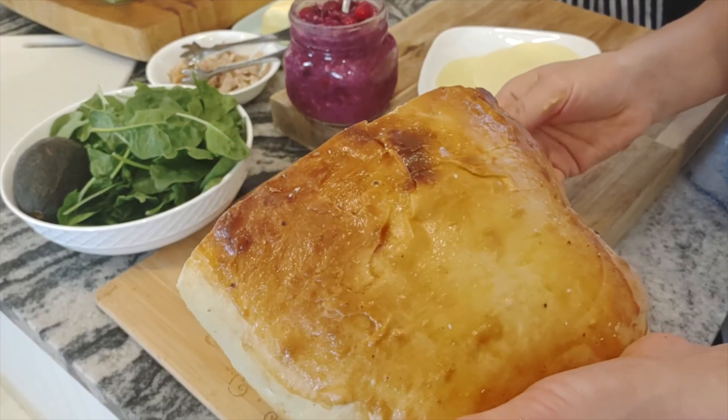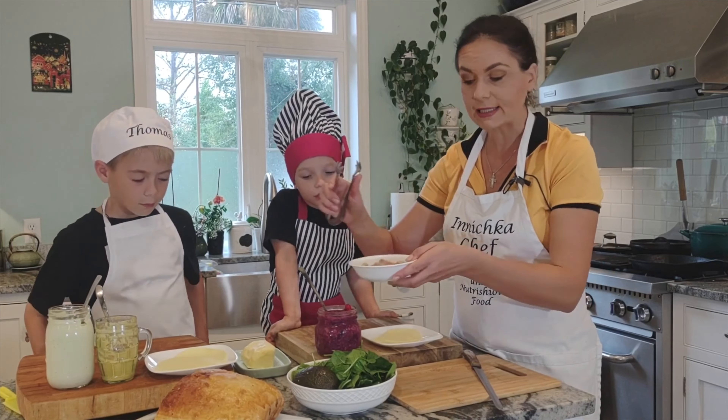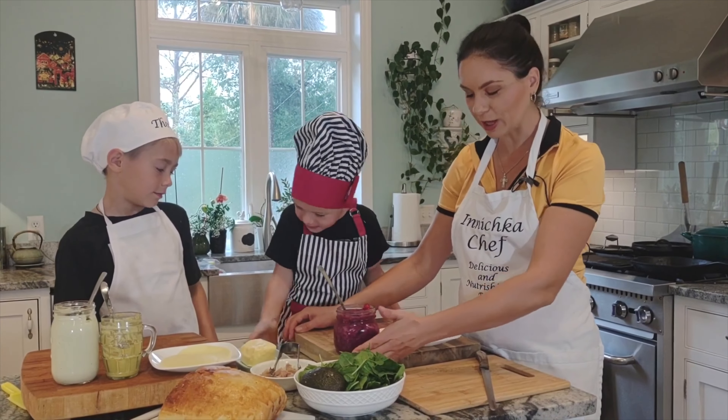Another ingredient we have is turkey, of course — shredded turkey. About half your sandwich, maybe even less, depending on how full you want your sandwich to be and how much you like.